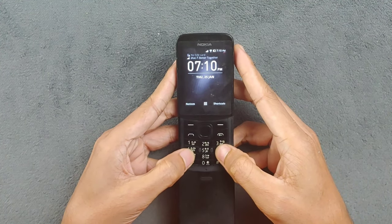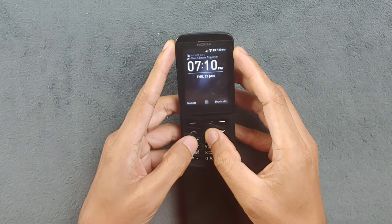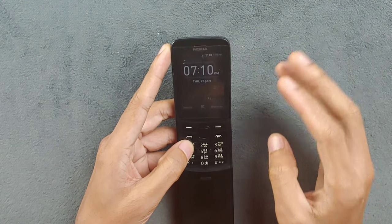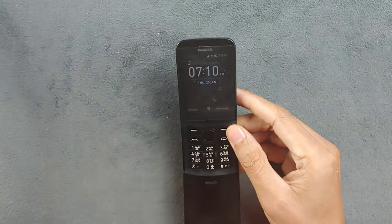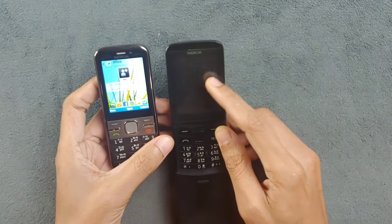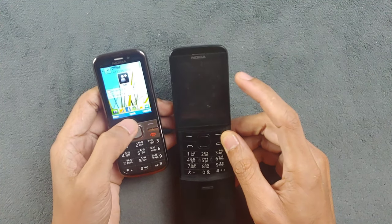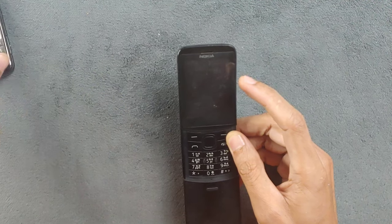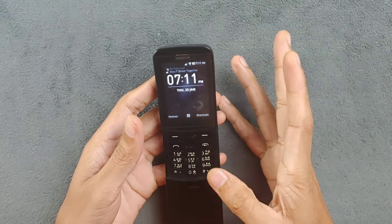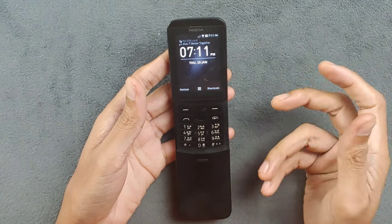If you have large hands like me, you'll have a hard time with this keyboard - it's really not great. I've used a lot of Nokia devices with keypads, and my experience with this one is pretty bad. I have a Nokia C5 here and its keyboard is much better, and even its display is better than this device - even though the C5 is about 12 or 13 years older.